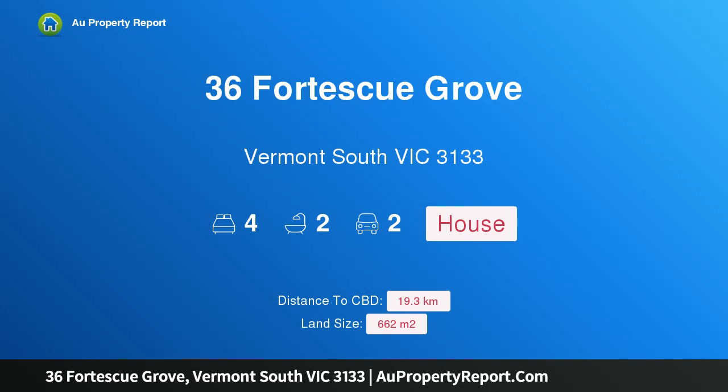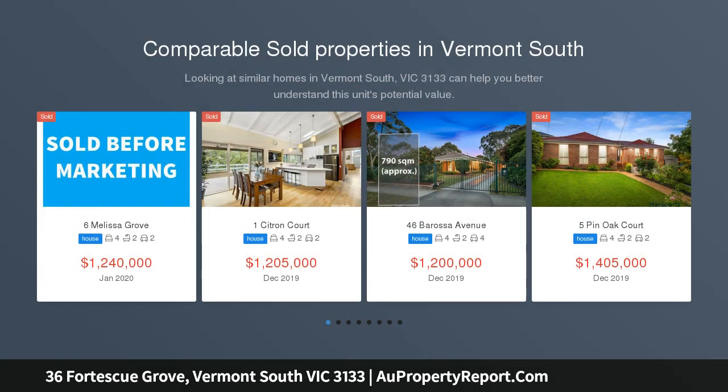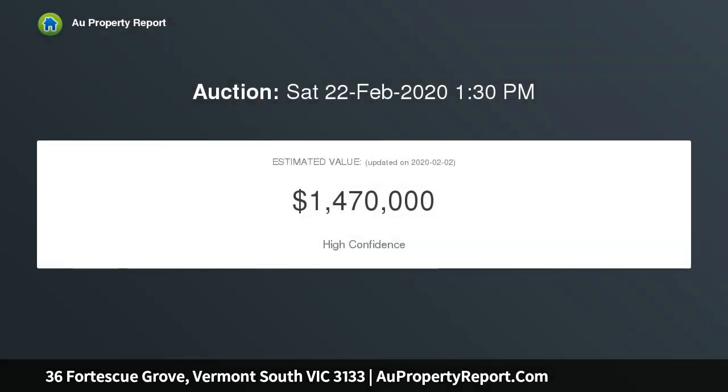Welcome to 36 Fortescue Grove, Vermont South, Victoria 3133. This magnificent double-story family entertainer is perched on the high side of the street in a blue ribbon Vermont South address. This magnificent double-story home showcases indoor-outdoor family living at its very best, impeccably presented throughout with sun-filled interiors and a functional yet free-flowing design.